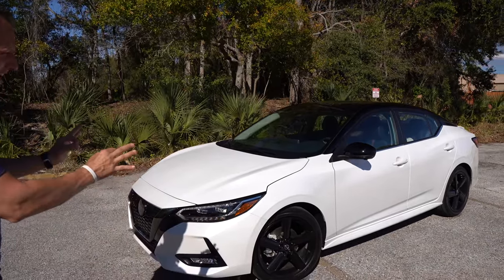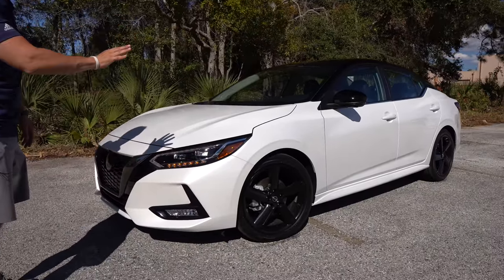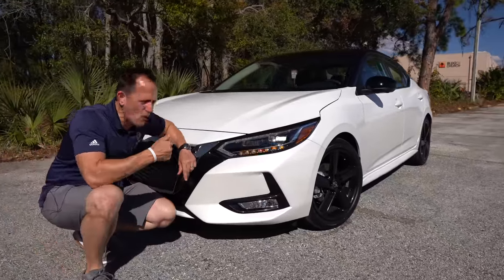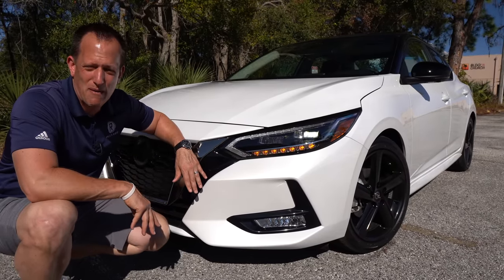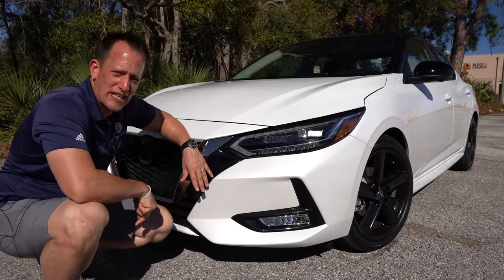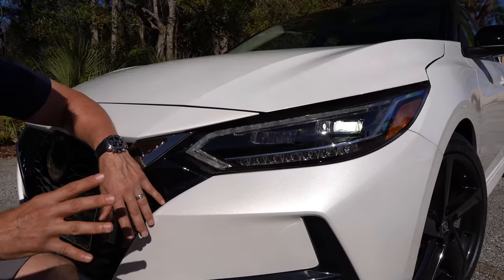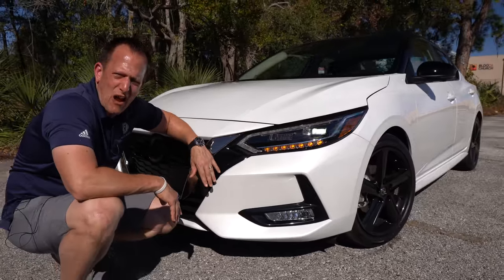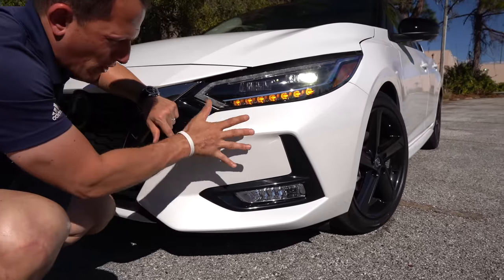Right off the bat, that pearlescent white pops nicely in the Florida sun — lots of metallic flake to it. With the two-tone, it really works well with the blacked-out roof and everything else being white. Going back to 2019, there was a redesign on the Sentra platform that really brought it up to the same level as the Altima and the Maxima when it came to style. A lot of people called this the baby Maxima. LED headlights are on this SR trim, LED turn signals, and LED daytime running lamps. I like the angular shape and the blacked-out interior, and comparing it to the Toyota Corolla, I actually like the style of this headlight design a little bit more.